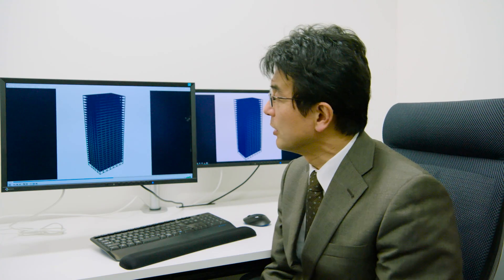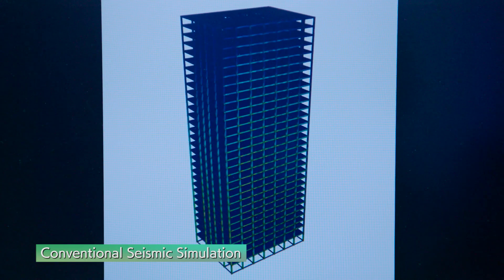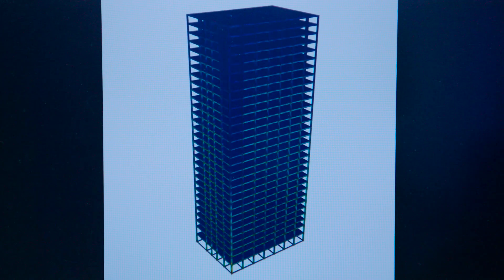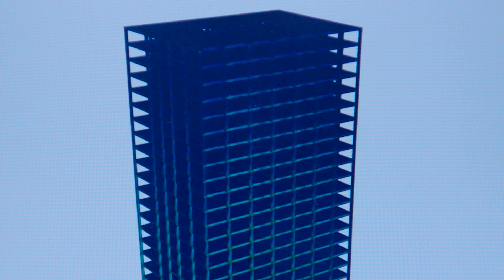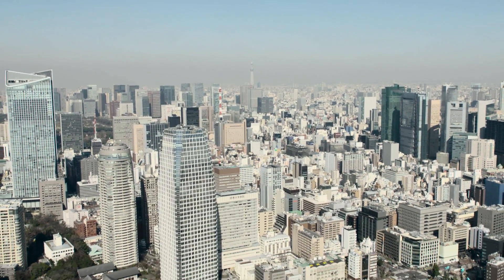But simulations have limits. This is a simulation made for conventional seismic building design. Typically, we build models one by one, and then calculate how the buildings respond to the earthquake to check their resilience. However, it was impossible to perform a massive number of models for a large-scale urban city with this system. To calculate the effects of devastating earthquakes, a large amount of data, including the strength and construction of individual buildings, is needed. To simulate the shaking of the entire metropolis of Tokyo, a huge amount of computing power is required. How would a powerful earthquake affect a massive Tokyo metropolis? Until now, the effects could only be imagined.